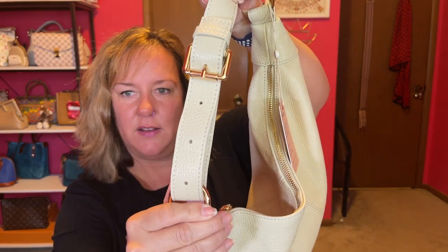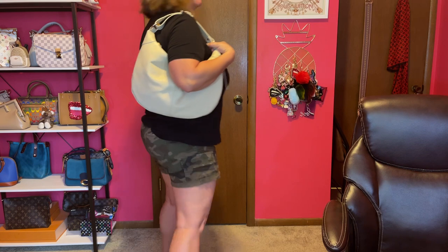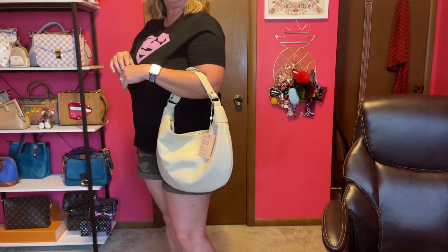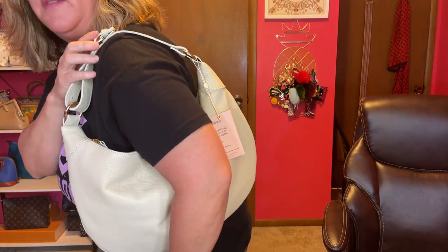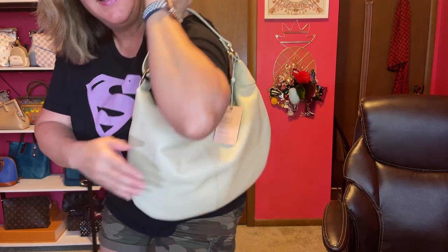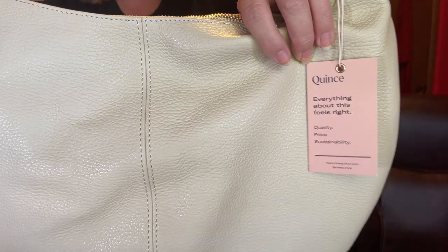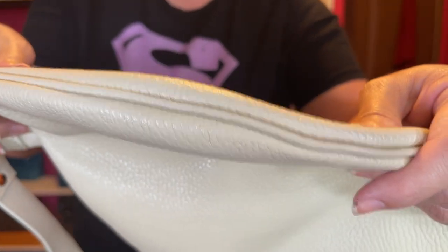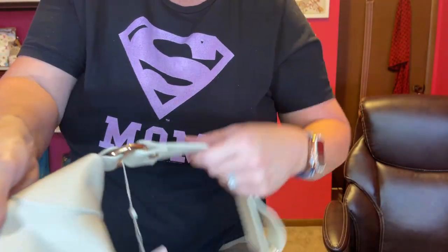Let me give you some mod shots. Here it is on the longest strap setting — it fits over the shoulder fine. Here's the close-up of it on my shoulder — that's a good drop. It passes the elbow test because it's a slouchy material bag. The stitching looks nice and there's some piping on the edge of the bag that looks good. It's very well made.